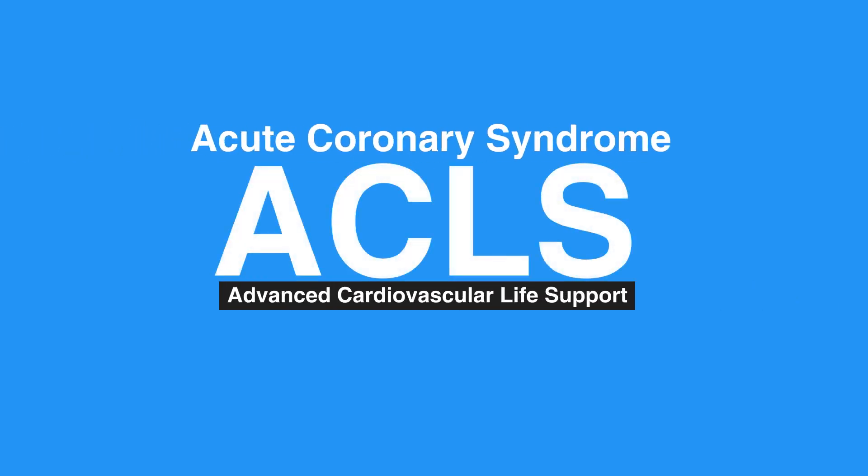Welcome to the lesson on Acute Coronary Syndrome. In this video, we will discuss Acute Coronary Syndrome care using the STEMI chain of survival.